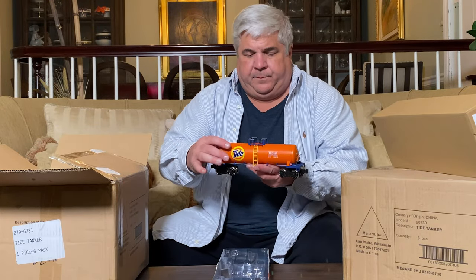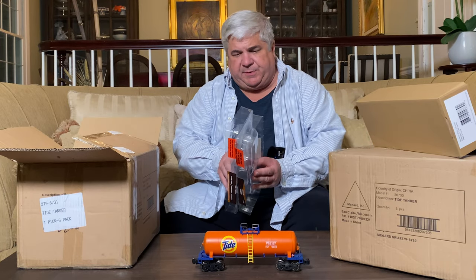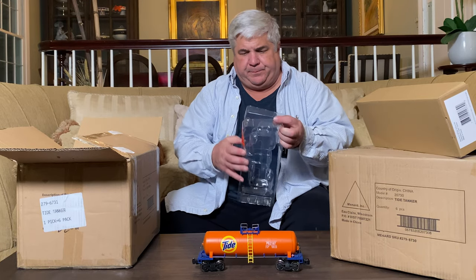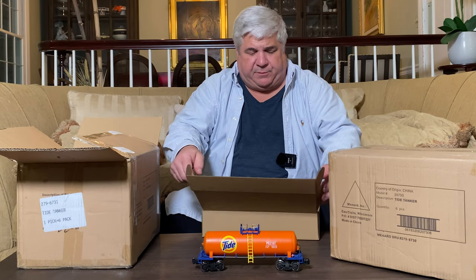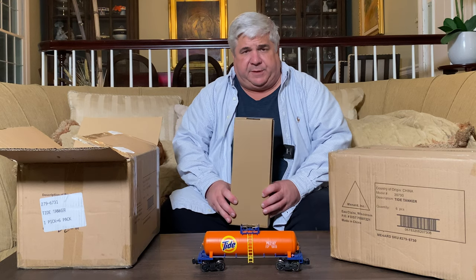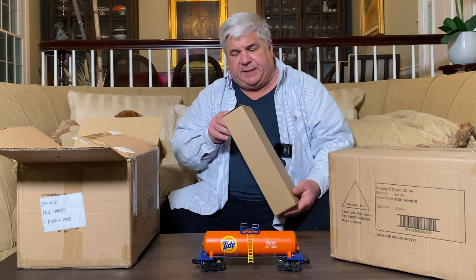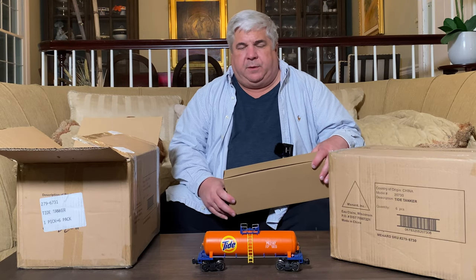That looks fantastic — they didn't skimp on the packaging. It came in nice protective packaging, very similar to what other manufacturers are using, but in a box that's actually sturdier than what other manufacturers are using. If you're the type that likes to store your trains in the boxes, the way Menards packages these is excellent. The boxes are very sturdy, easy to open and close, the train's not going to slide out the ends, and they're well marked on the outside.